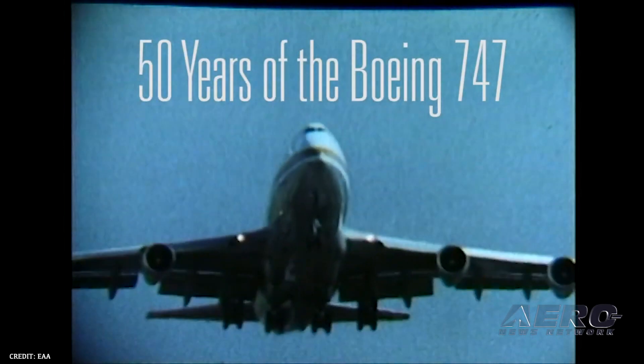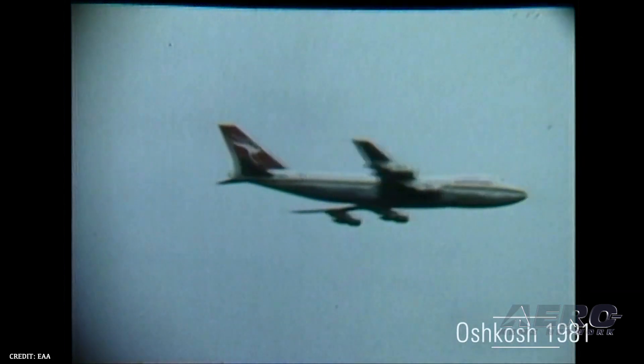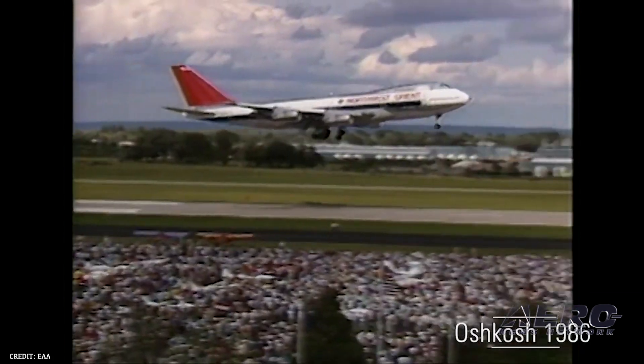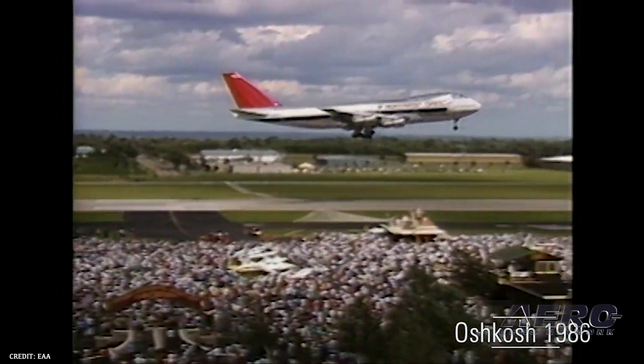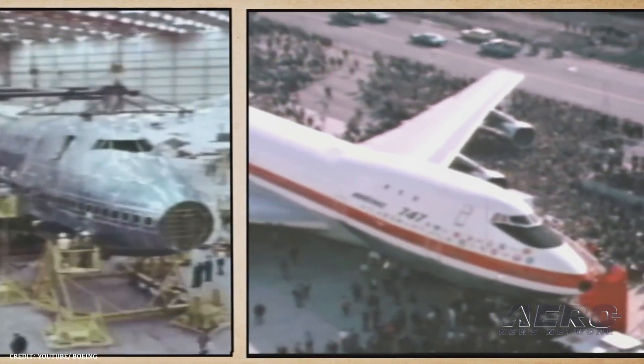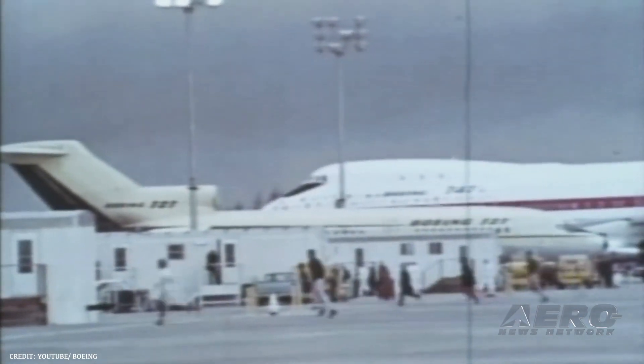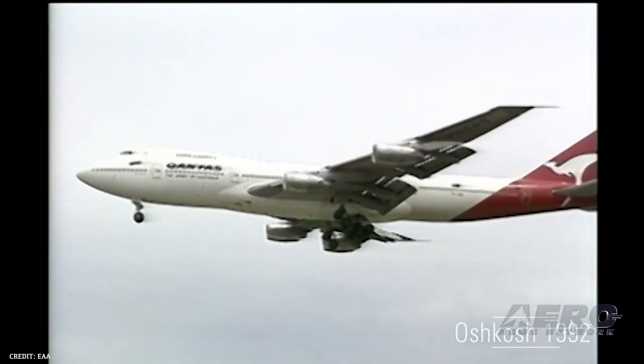The 50th anniversary of the Boeing 747 will be celebrated at EAA AirVenture Oshkosh. Several Boeing 747s will make an appearance at the event with flybys and displays on AirVenture's showcase Boeing Plaza. It will showcase the airplane's appearances over the years at Oshkosh, including jumbo jets from as far away as Australia, New Zealand, and even Iceland.